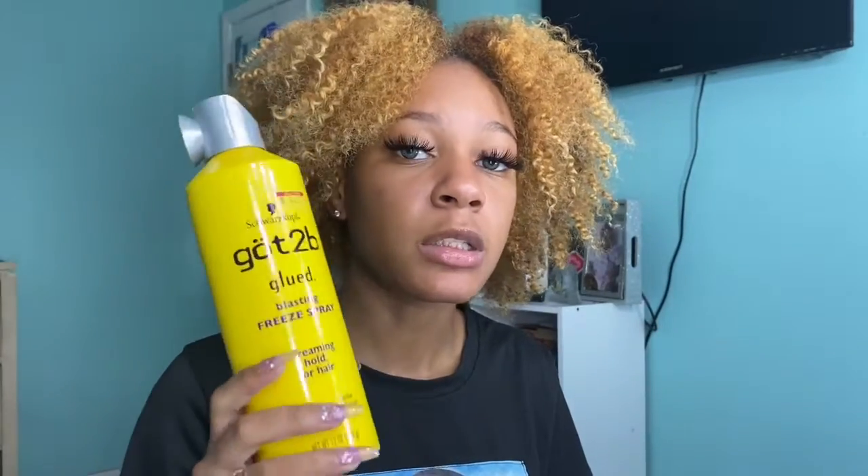Y'all already know about Got2B — you gotta use Got2B when your frontal is lifting a little bit. You spray that and it's gonna hold it down. I love Got2B. I like their edge control too, but I don't use it often because my edges are really really thin. If anybody knows any growth oil that can help, please leave that in the comments. The edge control does get hard and I feel like it pulls at my edges. But if you need something to hold your frontals, wigs, or whatever down, Got2B spray is the one to get.